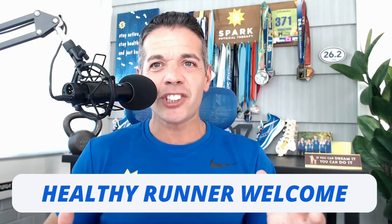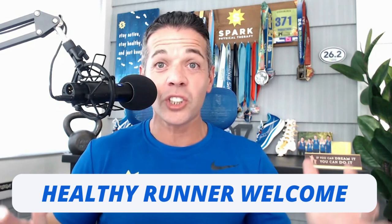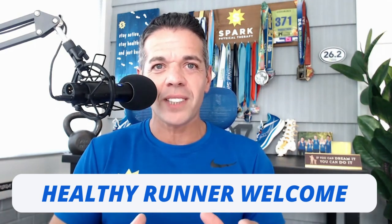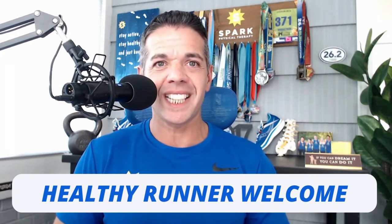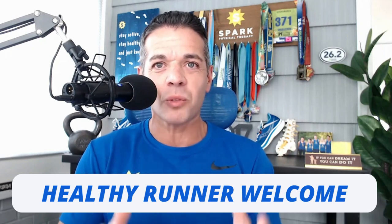Today I'm bringing you the ultimate guide to building your running success by unleashing the power of strength training. If you're a dedicated runner looking to take your performance to the next level, look no further. Strength training is the foundation for a well-rounded running routine, helping you become a more efficient, injury-resistant, and powerful runner. Matter of fact, it's one of our six steps to growing as a runner so you can run fast and last long.